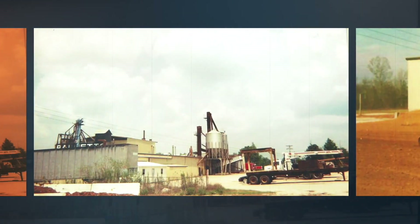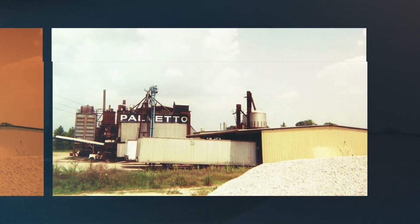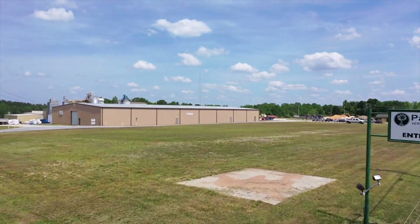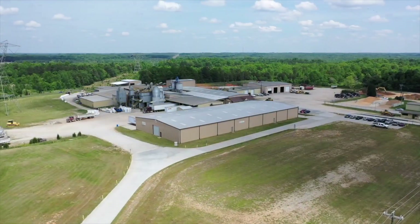I'm Ray Brown. I started the Palmetto Vermiculite Company. I did start it with our bare hands — we had hardly anything. I bought a little old bitty dozer and loader and started hauling it. I did not have nothing but an eighth grade education and I built all this. I'm probably the oldest living person in the vermiculite business in the USA. I know the mining part of it.